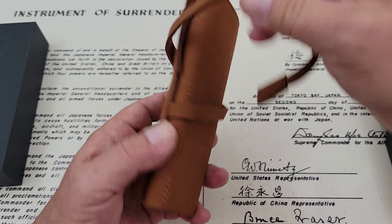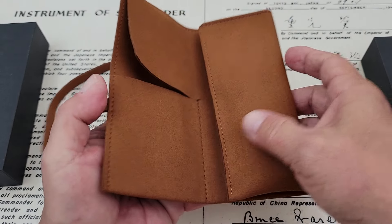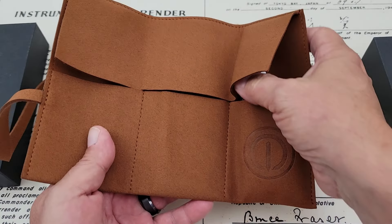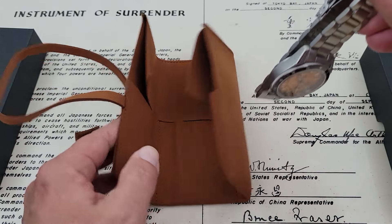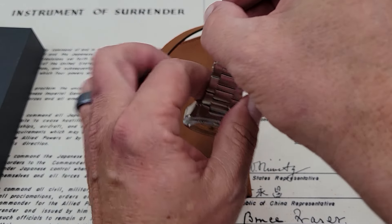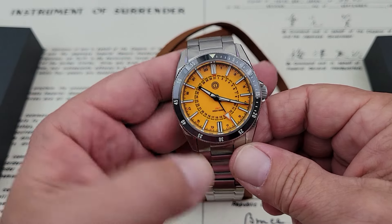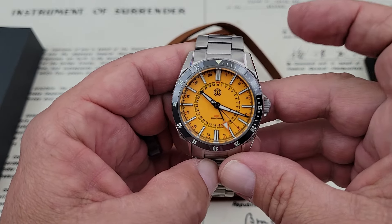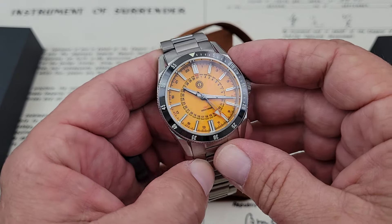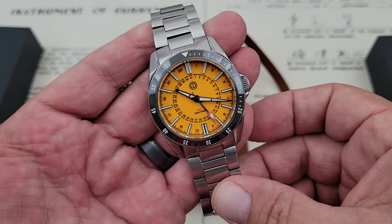These are available currently at a pre-order price, which I think will save you about $140 over the retail $469 on bracelet for this watch, and that is up until the 15th of February. So just a few more days at that price to save that $140. After that, they do go up to the regular price of $469.